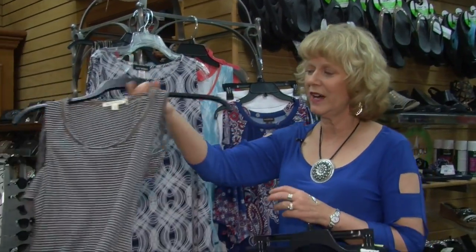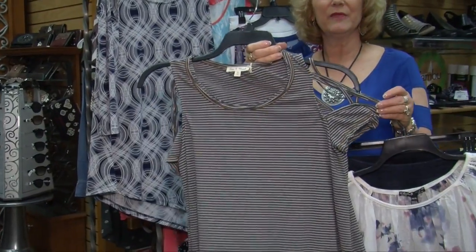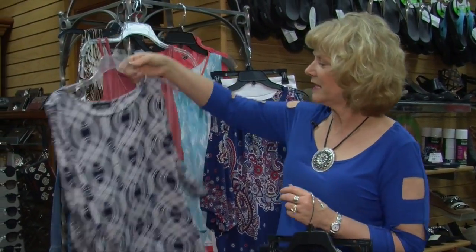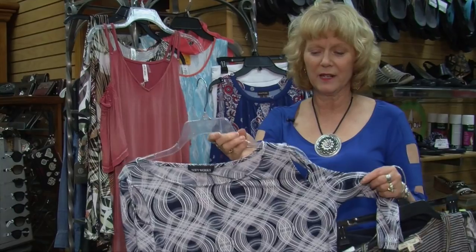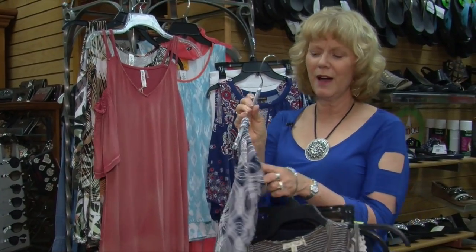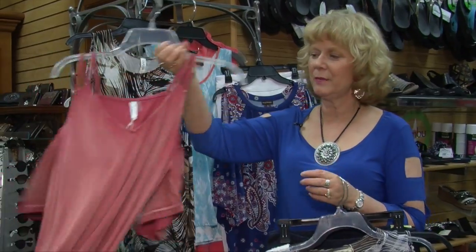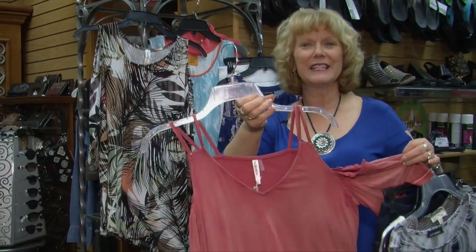And then we also have some really fun cold shoulder tops — just comfy little ones like this with the strappy shoulder. We have ones that are a little dressier, great with white capris. It has just a smaller opening for the cold shoulder. This is just a fun pop of color with the scrunching on the sleeve.